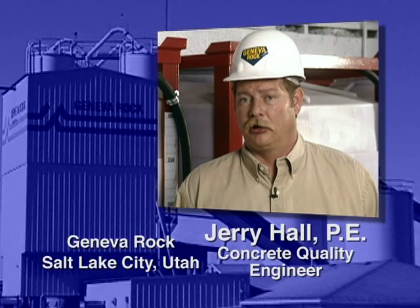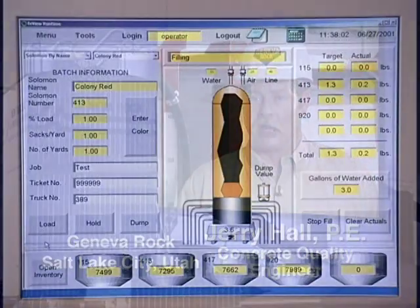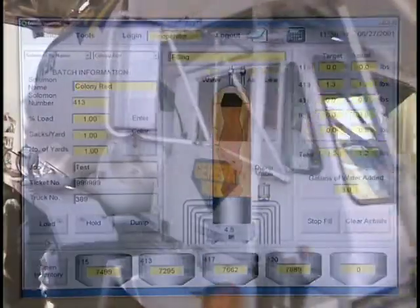Before, it was up to the contractors to buy the color, and they were responsible for that. Now Geneva buys the liquid color and puts it in the trucks. Since the Colors Select System has been installed at Geneva Rock, our sales have probably increased 100% — we've increased ourselves by 100-fold.